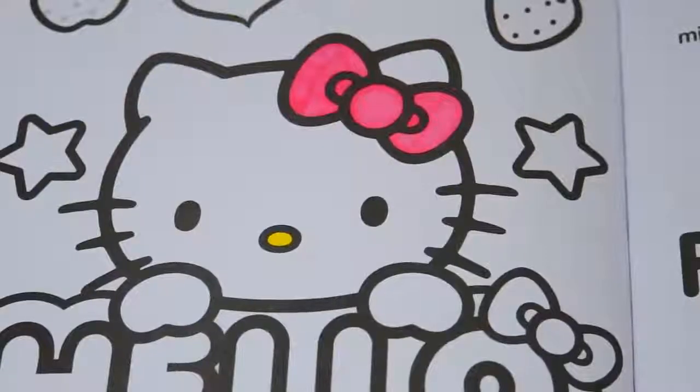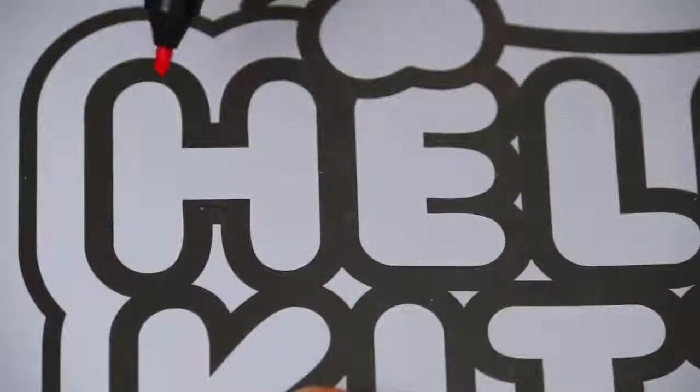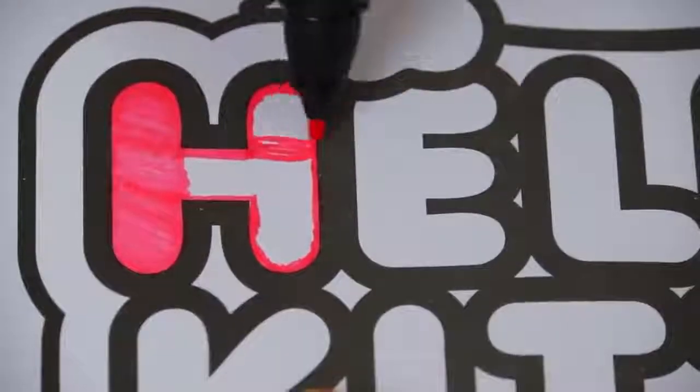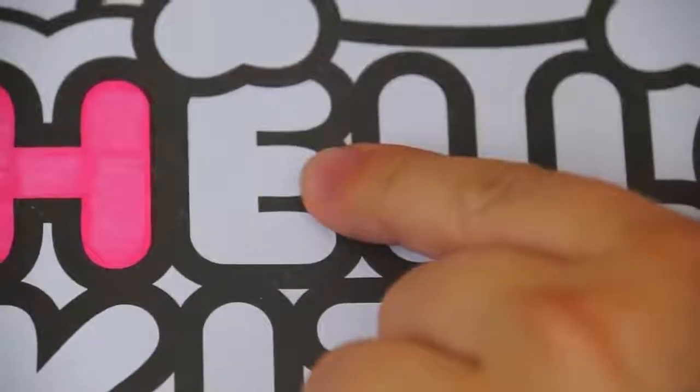Okay, I'm all finished coloring in Hello Kitty. Now let's color in her name down here. First let's make this H pink.